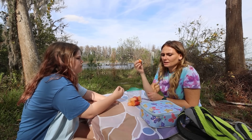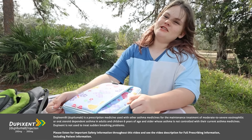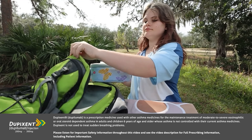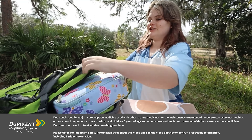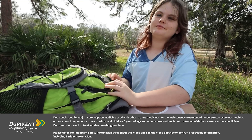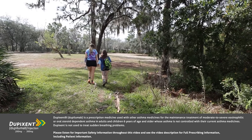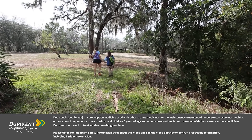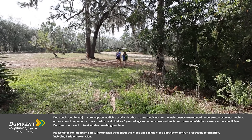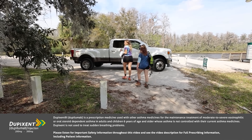One potential option is Dupixent, also known as dupilumab. Dupixent is an add-on medication for adults and children six years and older with uncontrolled moderate to severe eosinophilic or oral steroid dependent asthma, to help improve lung function and help prevent severe asthma attacks. Grace isn't taking Dupixent, but you can talk to your doctor to learn more if it's right for you. Do not use if you are allergic to dupilumab or any of the ingredients in Dupixent. Please continue watching for the full important safety information and see patient information in the description box below.